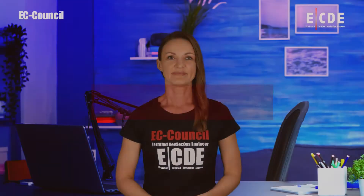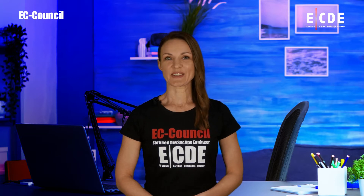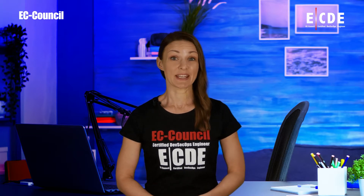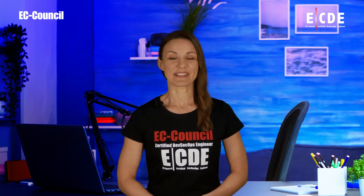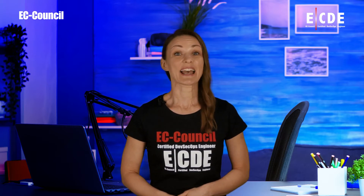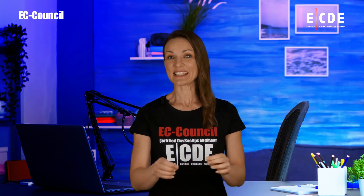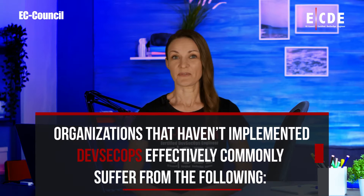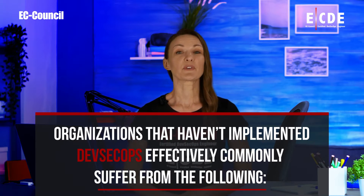Why is DevOps failing? Some of today's largest and most innovative organizations are embracing DevSecOps to mitigate the risk of data breaches and improve their business velocity. Teams integrating security into the entire development process are over one and a half times as likely to meet or exceed organizational goals. Organizations that haven't implemented DevSecOps effectively commonly suffer from the following.